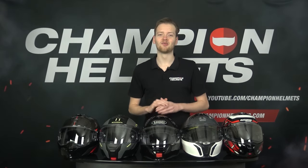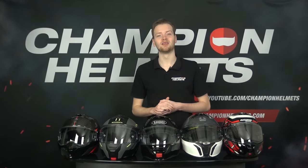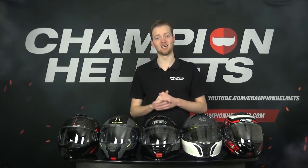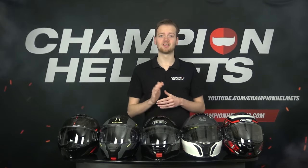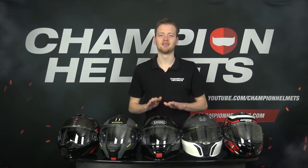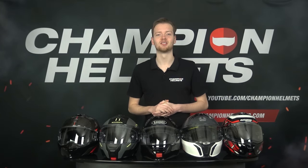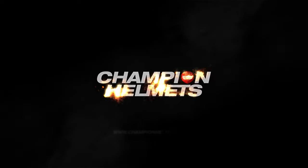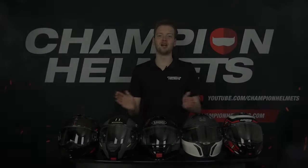Welcome to our annual review of the best modular helmets of 2023. It's time to answer the burning question: what is the best helmet of 2023? We've tested all the modular helmets from the top brands, and in this video you'll find out which helmet can call itself the best.